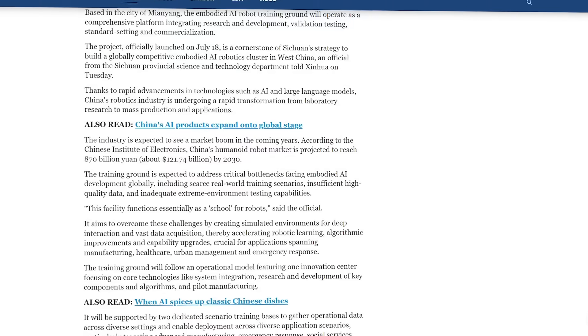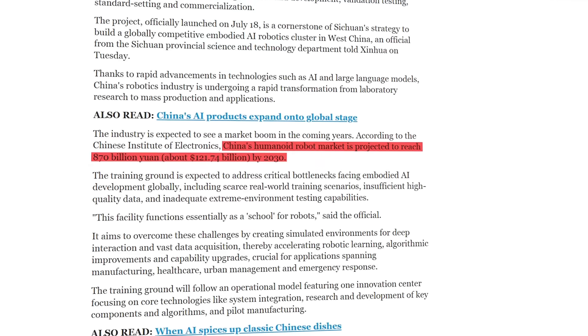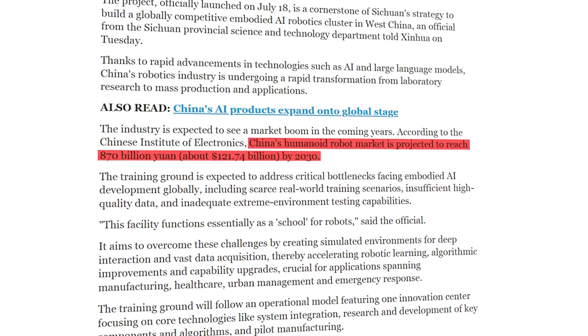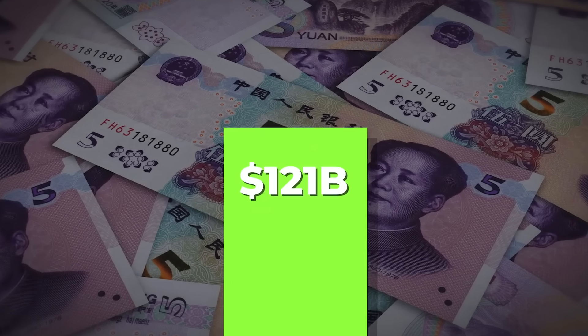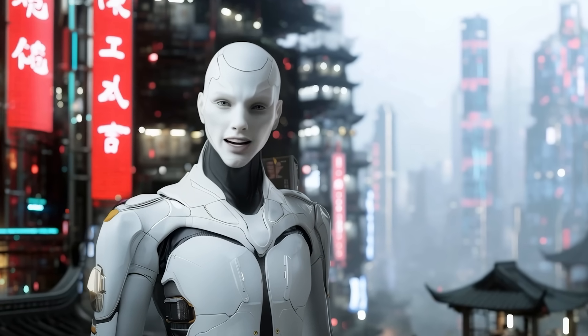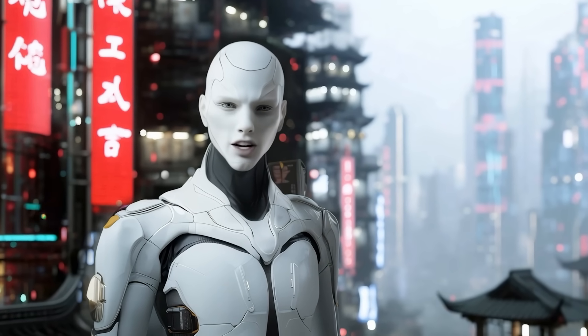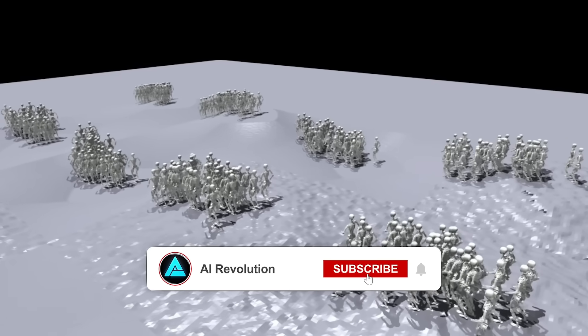That number jumps to 30 by 2027, with a plan to launch over 10 new robot products and apply more than 30 advanced technologies across different sectors. All of this is backed by a special fund from the provincial government, with a clear objective to make the training facility a national leader in embodied AI development. There's also a commercial angle: China's humanoid robotics market is projected to hit 870 billion yuan by 2030 — that's over 121 billion dollars. So while some of these robot mishaps look chaotic now, they're part of a much bigger picture.